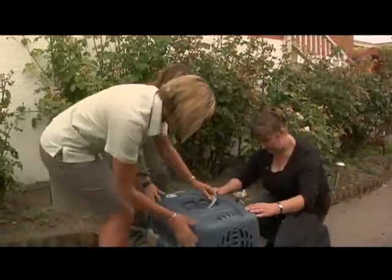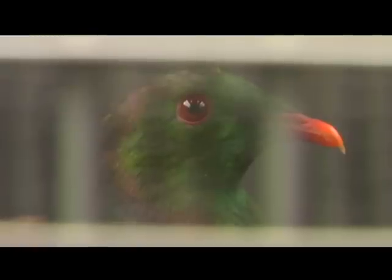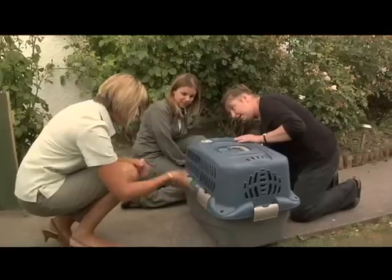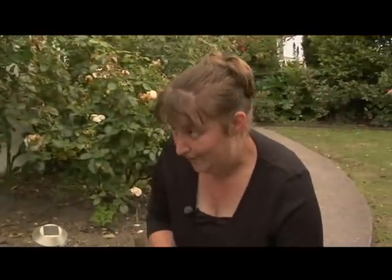Hi Luke. Hi Karen. How are you? So where did this one come from? It came from a lady's room this morning. It's a little bit stressed, I think. Did it hit the window? Well, it flew into the garage and got trapped inside. Why would it fly into the garage? Possibly because it was flying under the influence of alcohol.